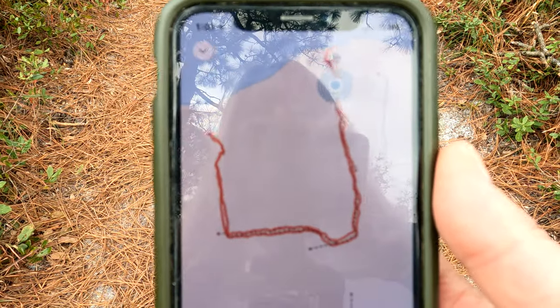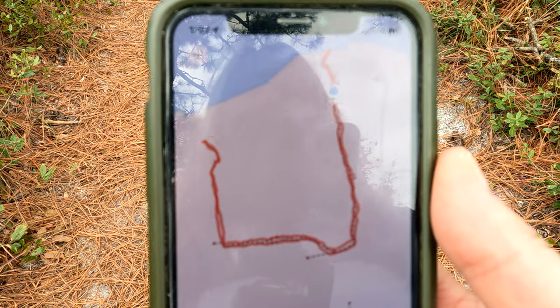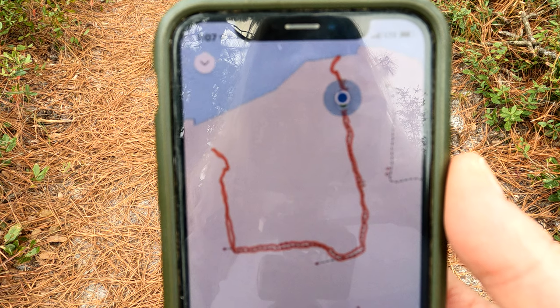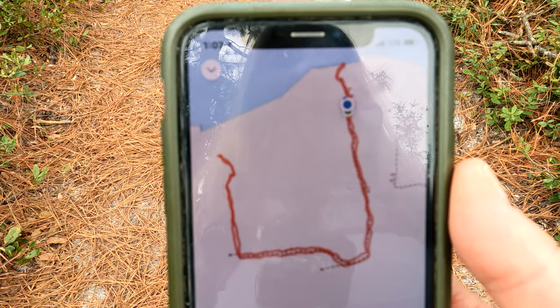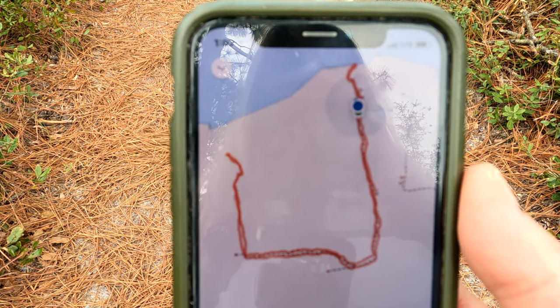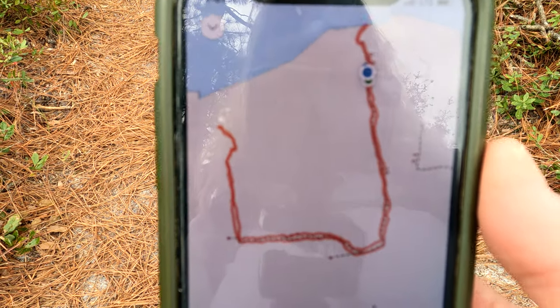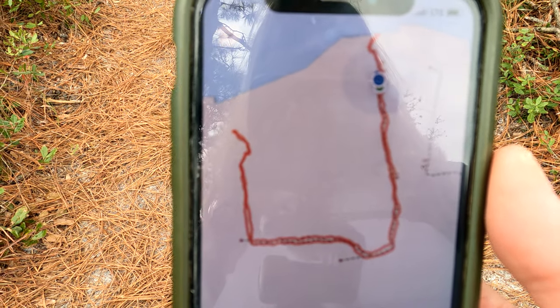We forgot our map — typical us. So I just turned on this AllTrails map, and this is where we are, the little blue dot. The green is where we started. We're almost to the Crooked River, and then we're going to turn back left and go back to our campsite.